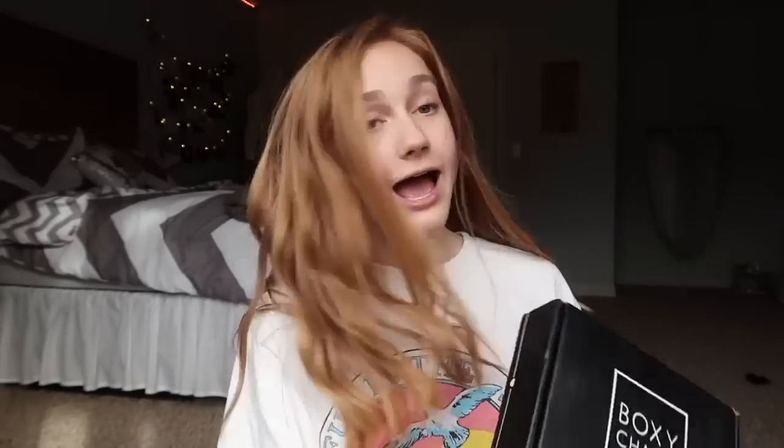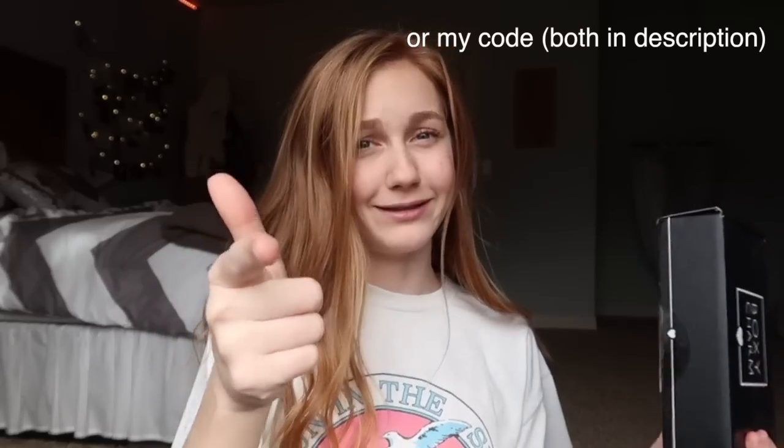Let me go ahead and explain what BoxyCharm is if you don't know. Basically, it's a subscription service where they send you one of these boxes every month and it's like $21, or it's like $116 for six months. It's supposed to be like over $100 retail value in every one of these boxes, but you're only getting it for like $21 a month. So you're getting a really good deal. I really like BoxyCharm and I would definitely recommend it. I'll leave a link down below — it's not an affiliate link, but if you want to get BoxyCharm, you should use my link because then I get more charms and that means more free stuff.